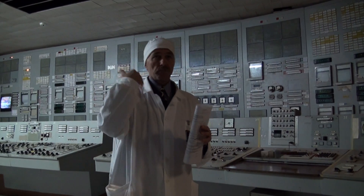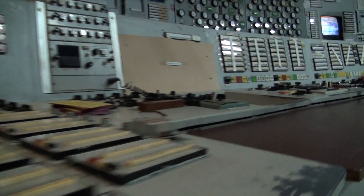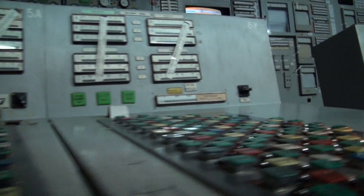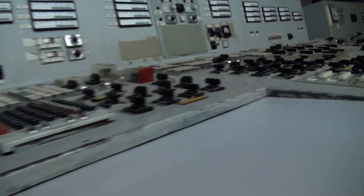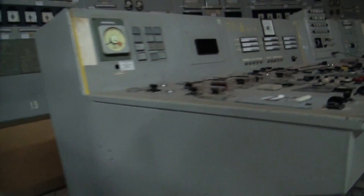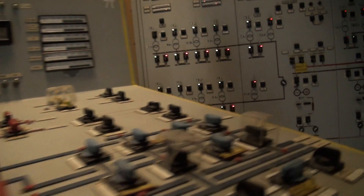Before the accident, Chernobyl nuclear power plant produced 150 billion kilowatt hours of electricity. After the accident, a little bit more — 158 billion kilowatt hours of electricity. Everybody knows about Chernobyl only in connection with the accident, but we also produced electricity.